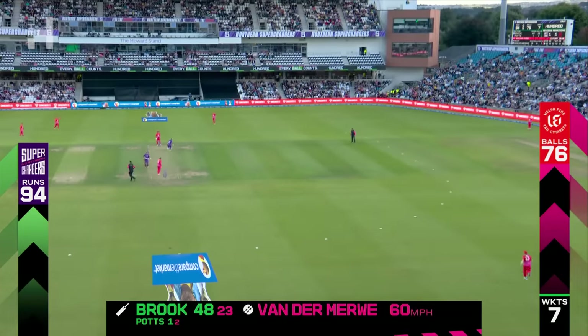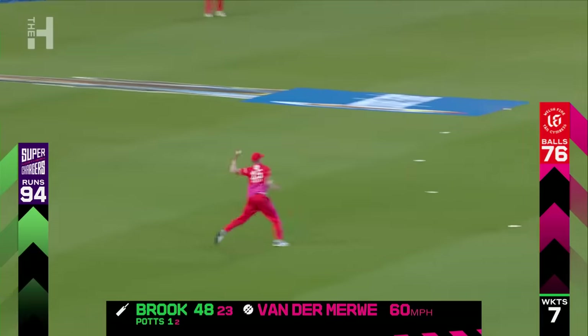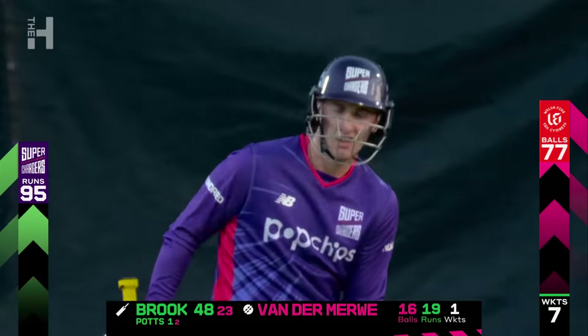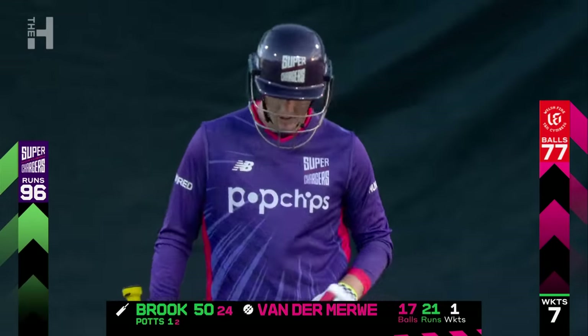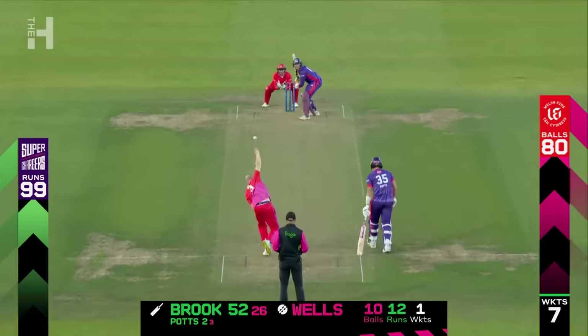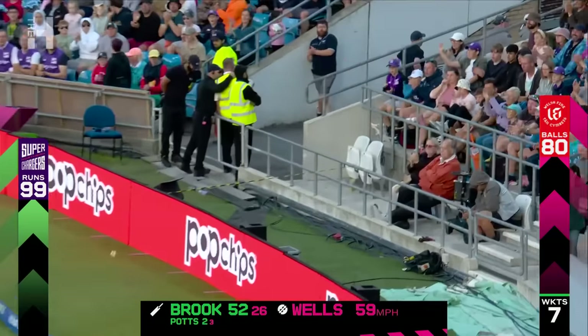This is good bowling — bringing his experience into play, bowling full. Very good half century this from Harry Brook. It's pulled away and pulled hard into the gap for four.